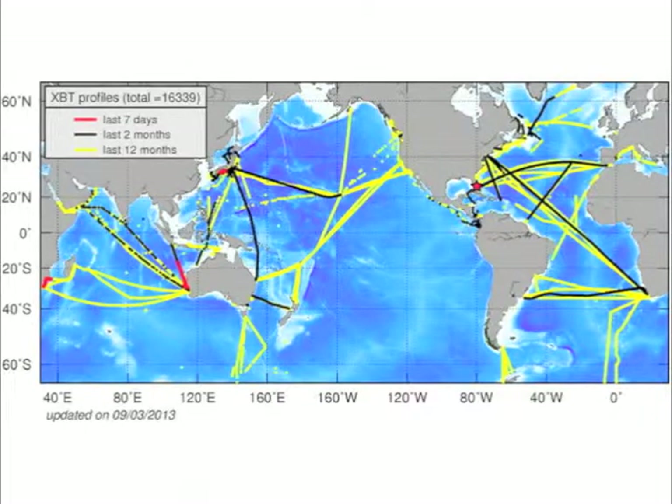Some 20,000 XBTs are deployed per year along these fixed transects, and the profiles are transmitted to data centers in real time. XBTs represent approximately 15% of the total upper ocean thermal profile observations.